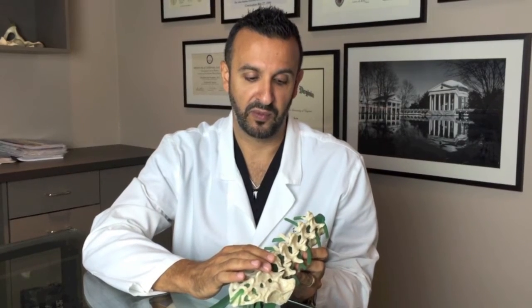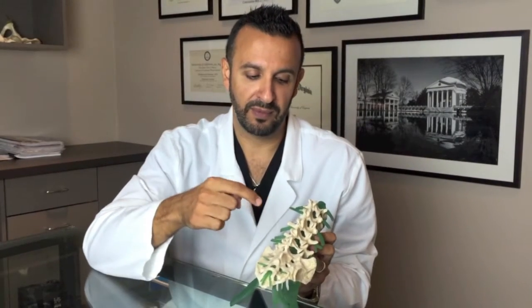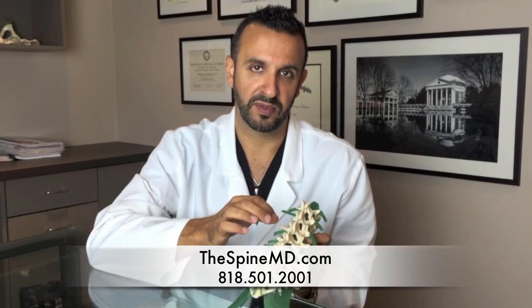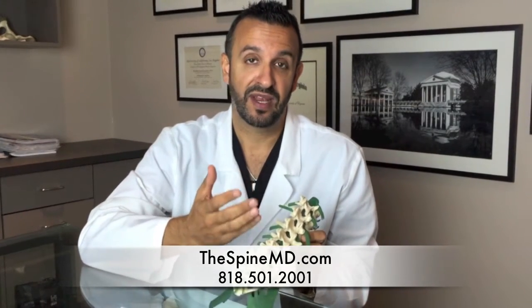With this new technique, we're able to preserve the strength and stability of the entire spine due to the fact that we create small incisions, and through that small incision, we're able to remove only those portions that are getting pinched off by the bone spurs. We do that by removing the bone spur that's creating that pinching effect on the nerve and the spinal cord. The strength and stability of the spine is preserved.